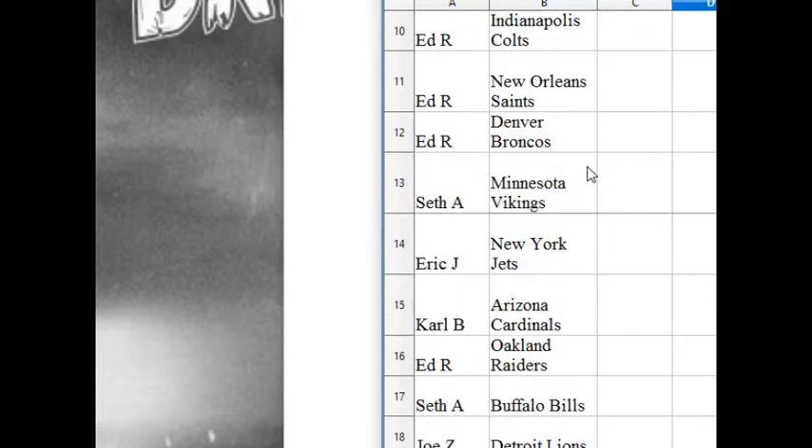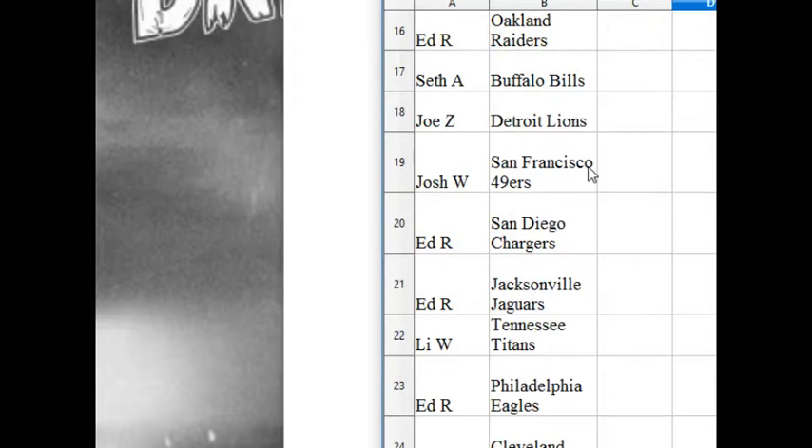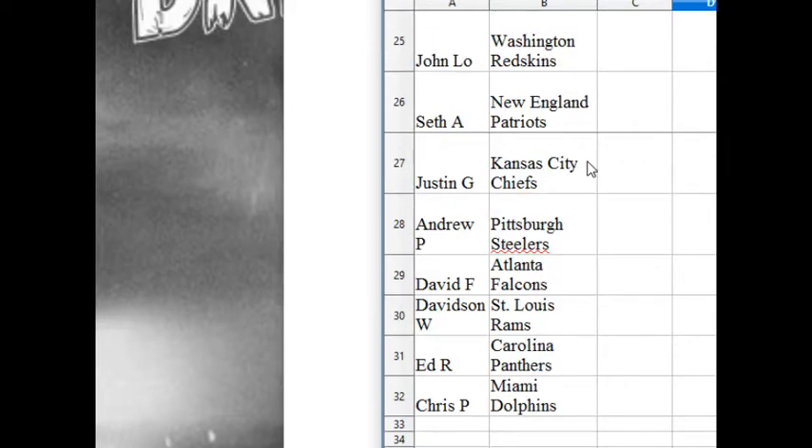Seth A, Vikings. Eric J, the Jets. Carl B, the Cards. Ed R, the Raiders. Seth A, Bills. Josie Lyons. Josh W, the Niners. Ed R has the Chargers. Ed R, the Jags. Lee W has the Titans. Ed R has the Eagles. Scott W, the Browns. John L.O. has the Skins. Seth A, the Pats. Justin G, the Chiefs. Andrew P, the Steelers. David F, the Falcons. Davidson W, the Rams. Ed R, the Panthers. And Chris P, the Dolphins.